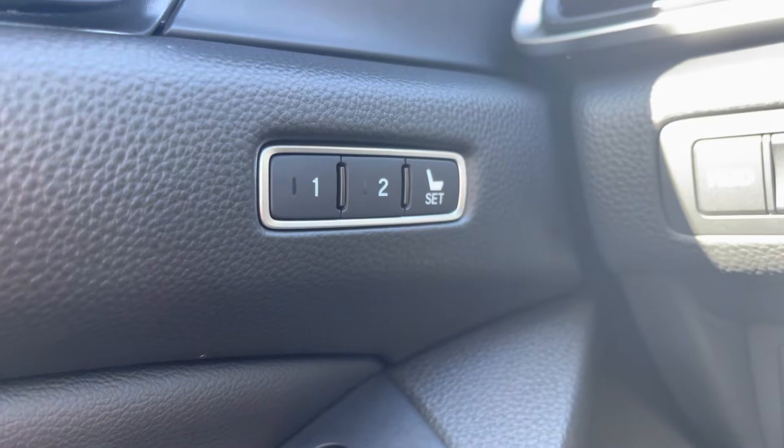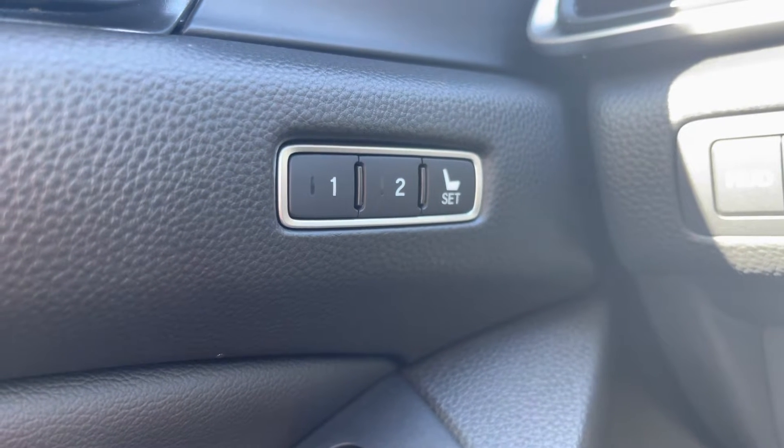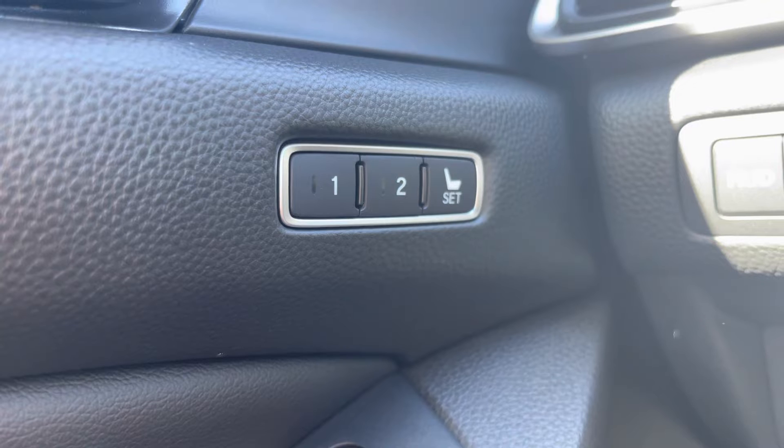The Accord has so much to offer, but there are three specific things I wanted to point out and show everybody. The first feature I wanted to talk about today is the driver seat position memory.